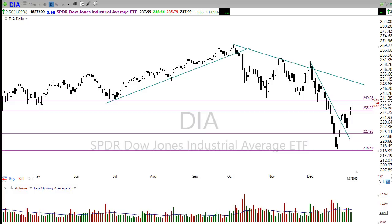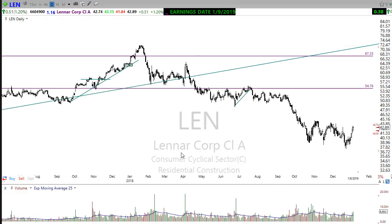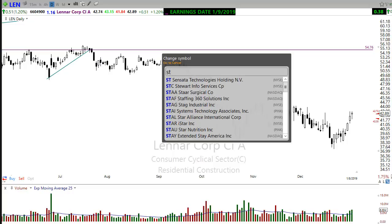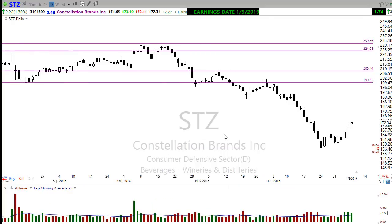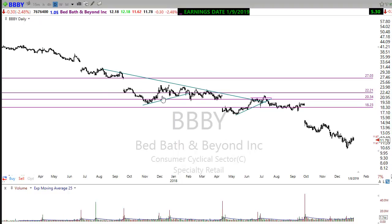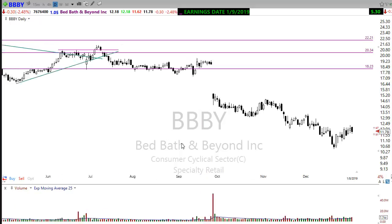On the earnings calendar, 22 companies are reporting today. Lennar reported this morning and is pulling back — it's in a major downtrend. Constellation Brands (STZ) also reported and looks like they've missed terribly, showing a sharp decline this morning — not helping the market. Later this afternoon, Bed Bath & Beyond will be reporting. It's been in a dismal downtrend for a long time, and while nobody's expecting big shakes, it's certainly one to pay attention to.